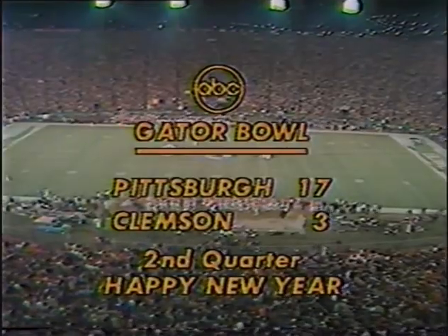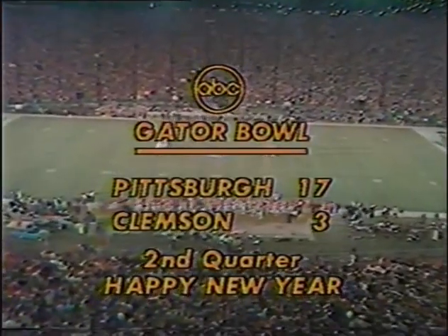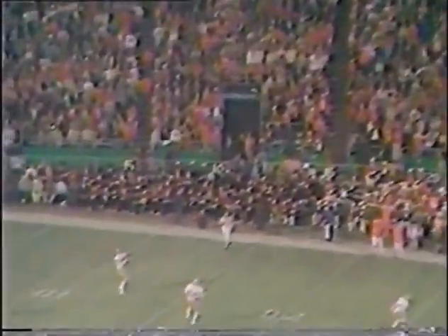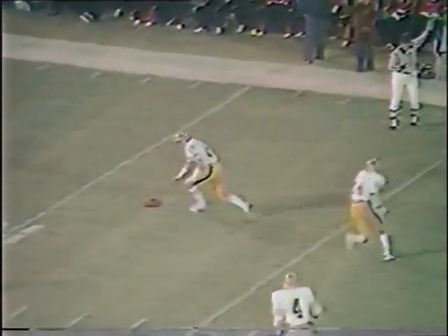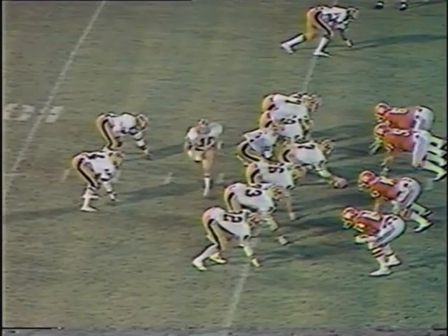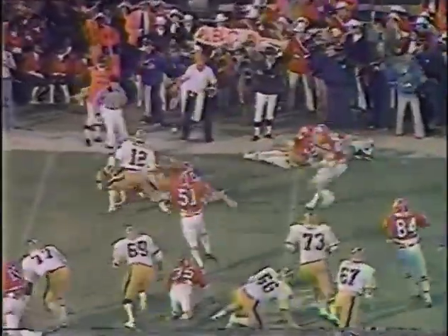A 17-3 ball game now with 10:05 to play in the first half. The kickoff comes in sideways, hangs it way up in the air and pretty short. The ball was fumbled up on the 12 yard line by Mike Bowser with exactly 10 minutes to play in the first half. In motion — on the snap, the football is fumbled again and Clemson got it!